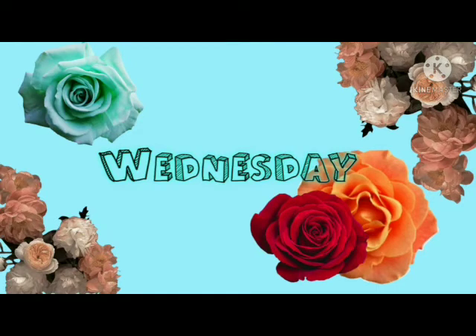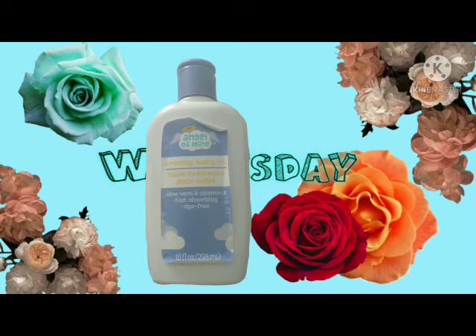The next thing I have is Angel of Mine creamy body oil — this is the aloe vera and vitamin E, fast absorbing and dye free, and this is 10 fluid ounces. I love this stuff. To compare it with baby oil, it works just fine — it's the dollar version but it smells really good. And if you mix it with body gel or body oil, your skin does have a nice glow for a long time.